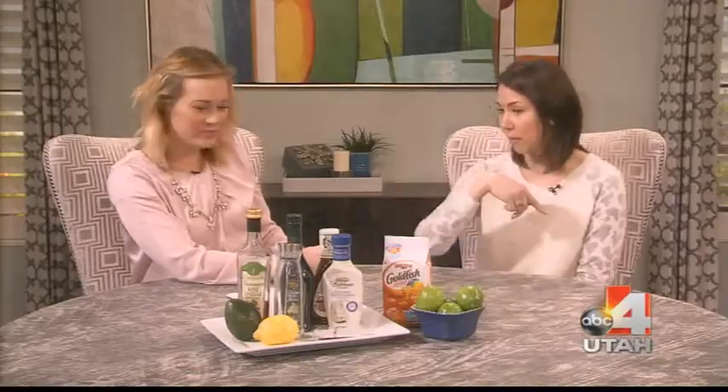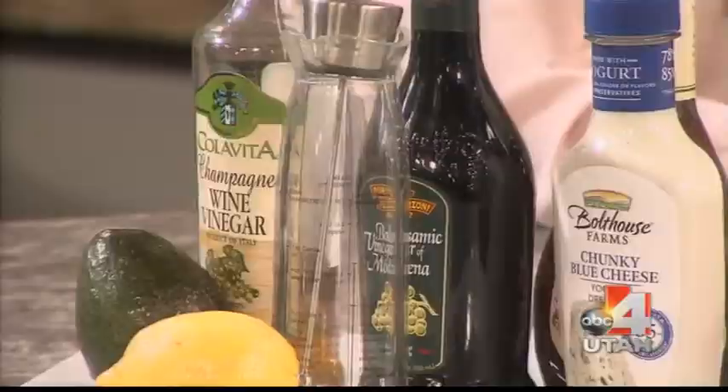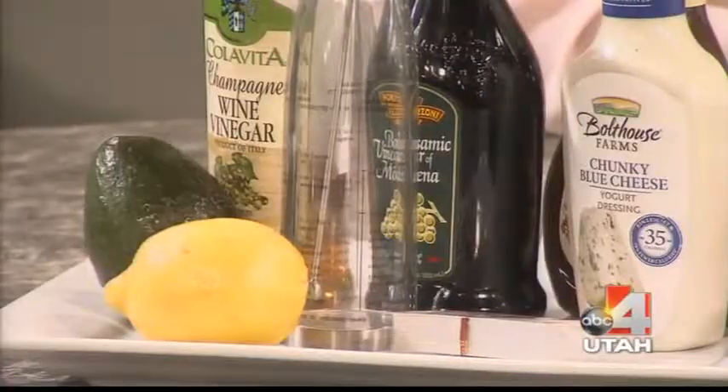Mistake number two is using too much dressing. Even if you choose a better dressing, you may use too much of it. Always get your dressing on the side so you can control it. You can also add moisture without extra calories — extra balsamic or champagne wine vinegar, salsa, pico de gallo, or freshly squeezed lime or lemon juice. These add a lot of flavor without the extra calories and make your dressing go further.